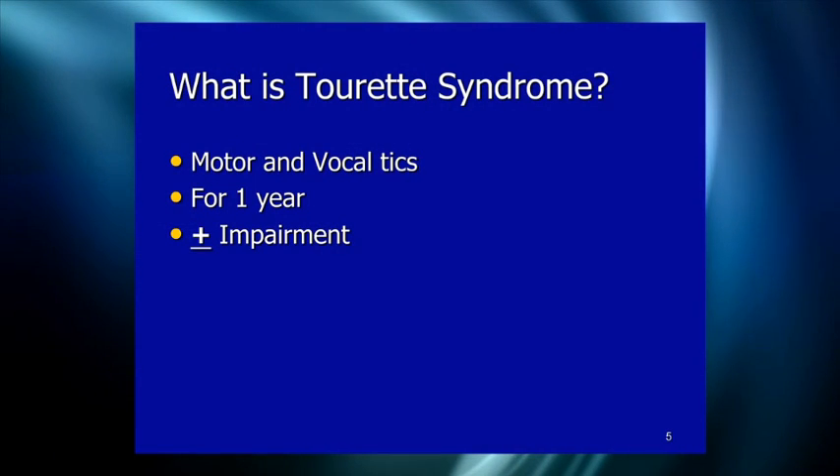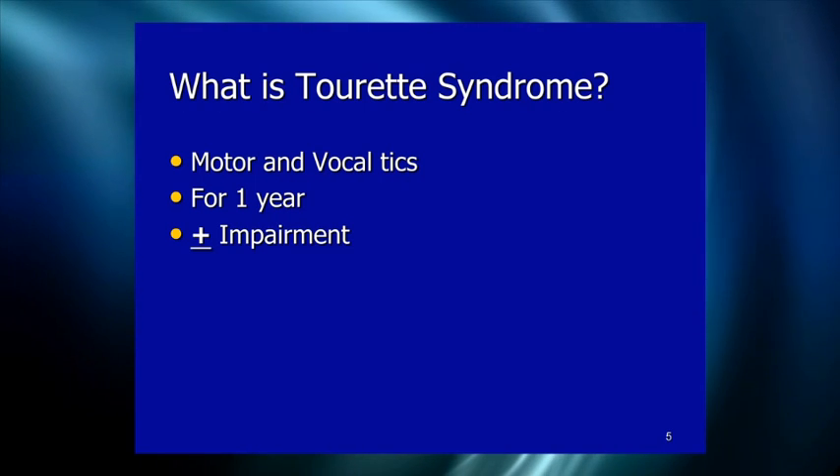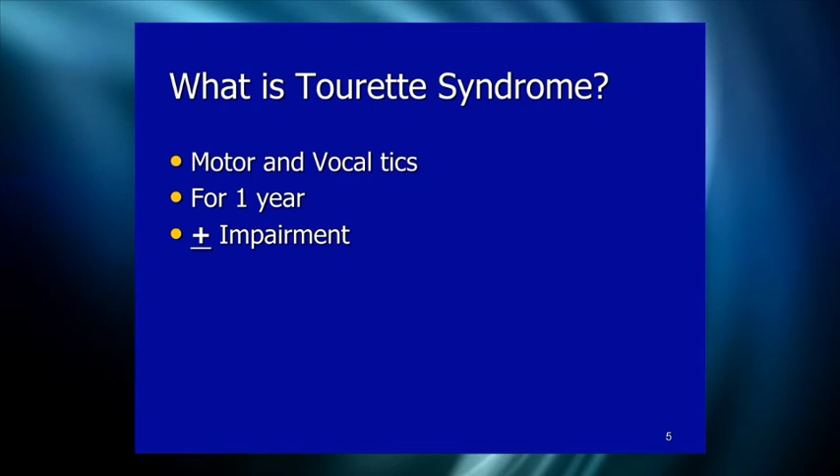To have a diagnosis of Tourette's disorder — it's called Tourette's disorder in the DSM, not Tourette's syndrome — you have to have at least two motor tics and one vocal tic present for at least 12 months without a tic-free period of more than three months. The impairment criteria was removed in DSM-4-TR: if you have the tics, you have the disorder.